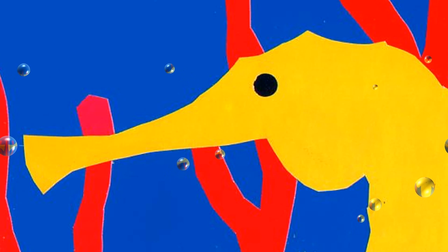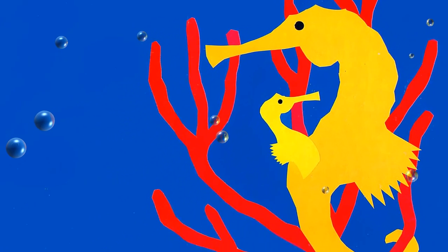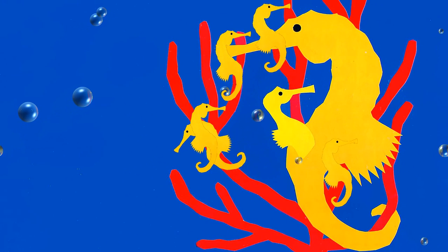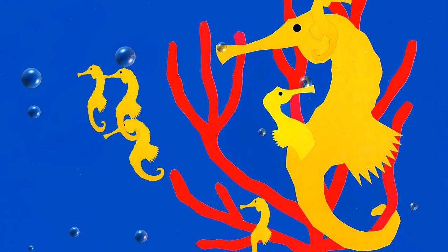After a mother seahorse lays her eggs, the father seahorse carries them in his pouch until they hatch and the babies swim out.